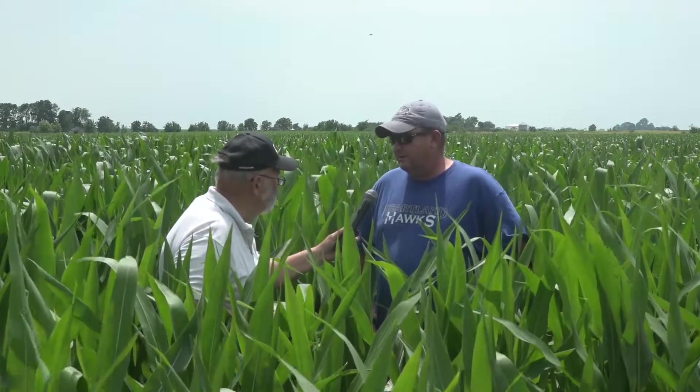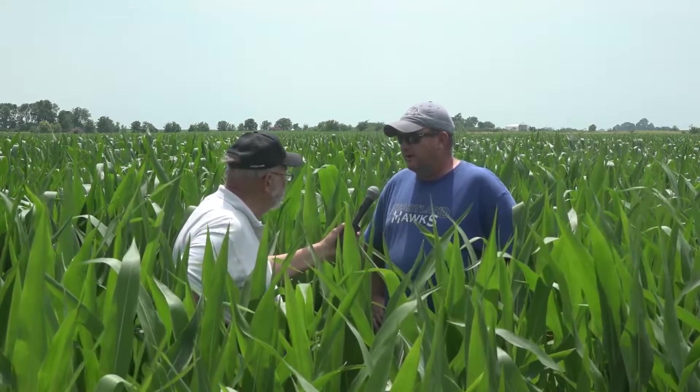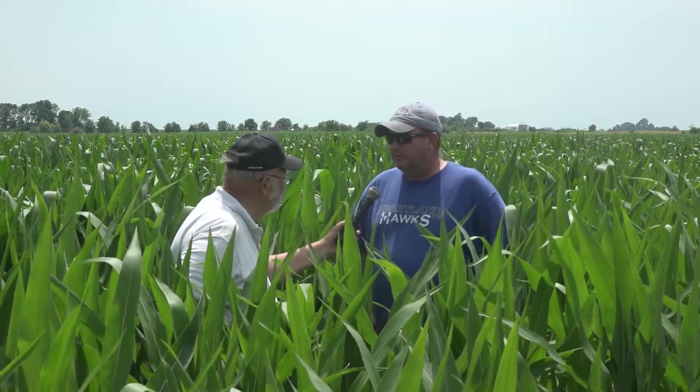It looked good, but we're needing another rain. What sort of nitrogen have you got on here? This farm has got 100 pounds of anhydrous put on. And then we come back with a little bit of 28 and ammonium thiosulfate with our chemical.